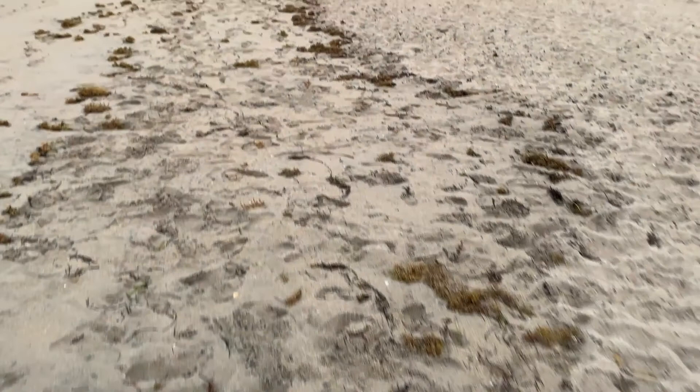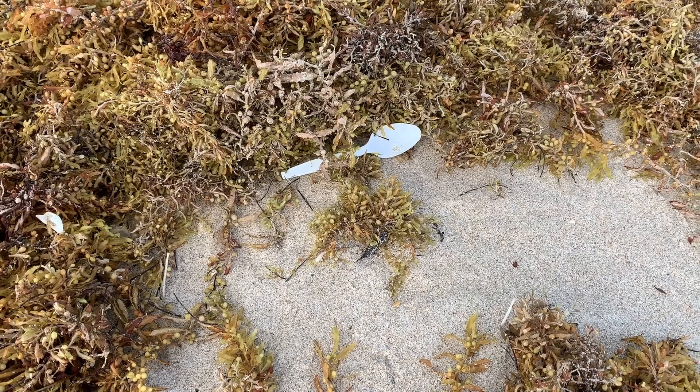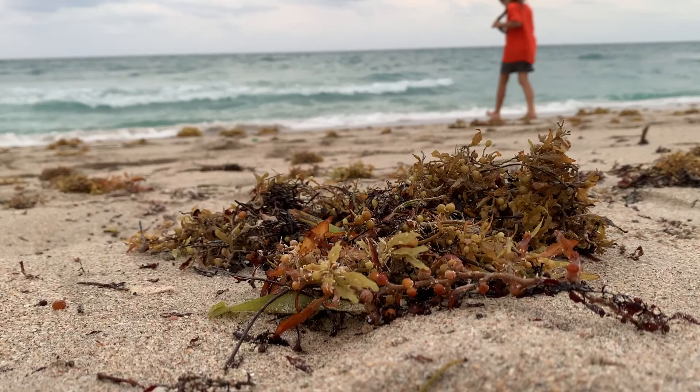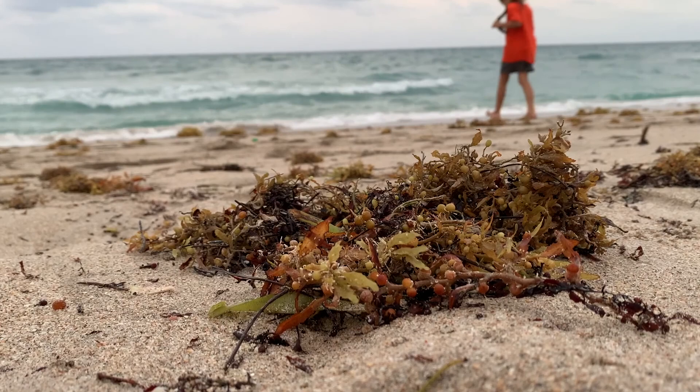Sargassum may be a bit of a pain for beachgoers, but remember, it's a natural cycle that can be exacerbated by human pollution and interaction. That is why it's so important for us to do our best for the ocean, because we will see the consequences in years to come.